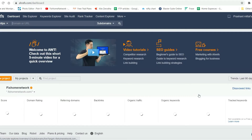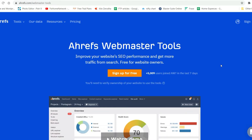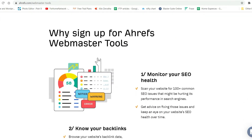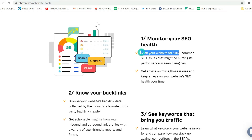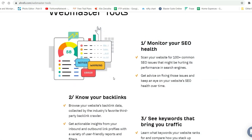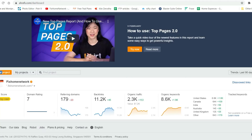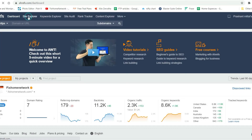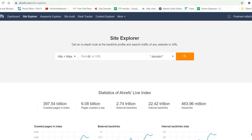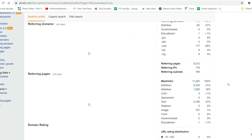You just need to verify all the domains and it will start its process — it's going to take some time. It will monitor and scan your website and check all the details. You can see the dashboard here — it's going to show referring domains, backlinks, and everything. Here are different tools and Site Explorer is there — it will give me all the details.